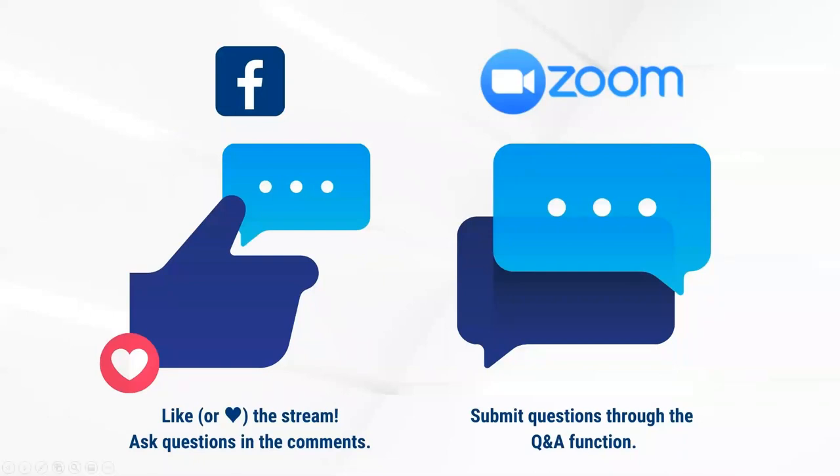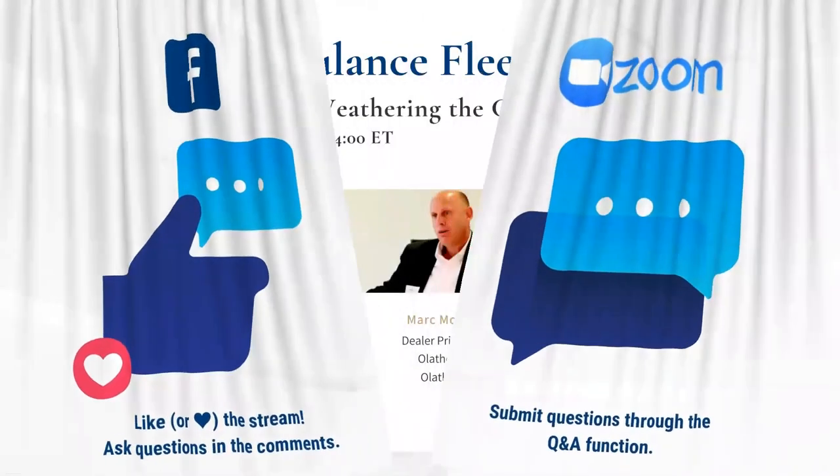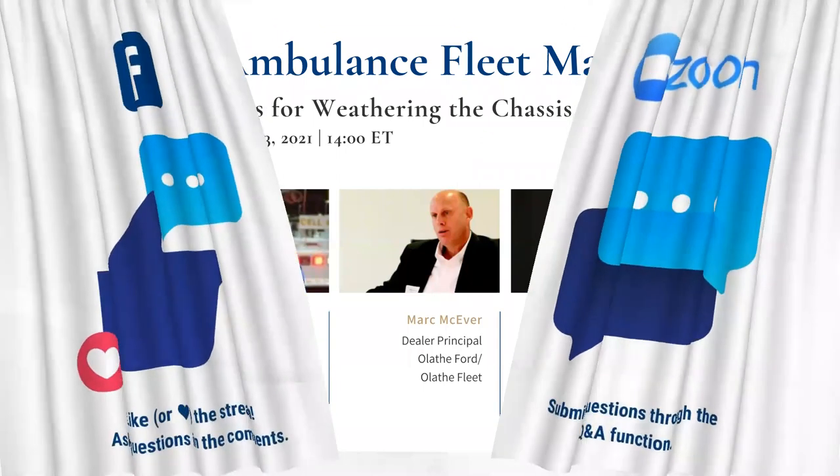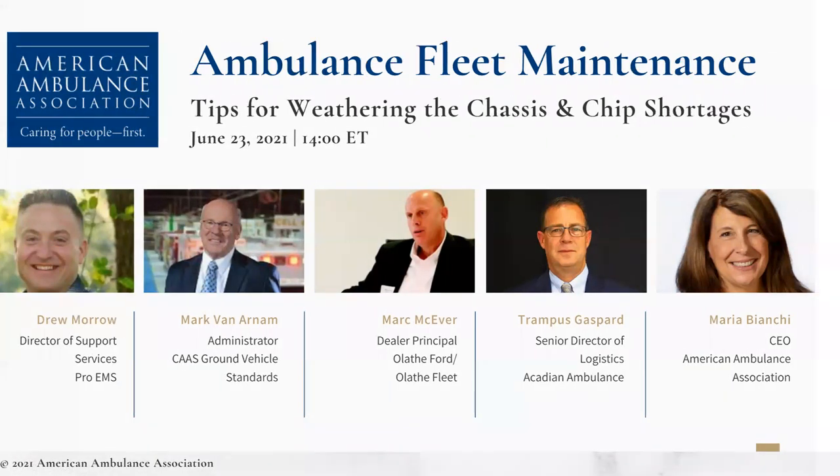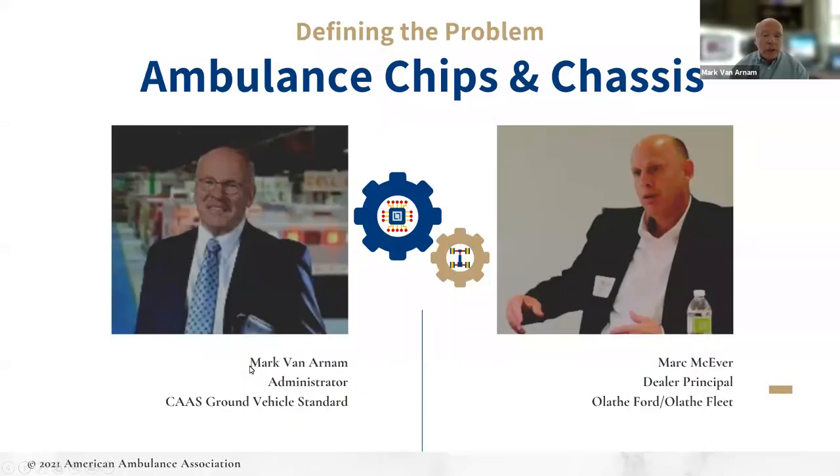Q&A is represented by the double dialogue box. With that housekeeping aside, it is my absolute pleasure to introduce Mark Van Arnep, Administrator of the CAS Ground Vehicle Standard. I am the Administrator of the Ground Vehicle Standard for the Commission on Accreditation of Ambulance Services. In addition to that, I serve as a liaison between the ambulance manufacturers and the American Ambulance Association.